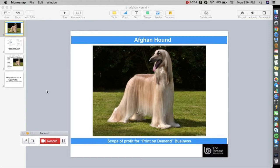Hi there, welcome to the Breed Business program. In this video I'm going to show you the specific pet breed niche you can use to create your own print-on-demand business.